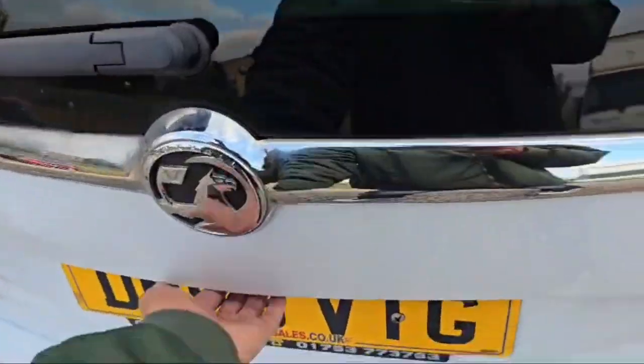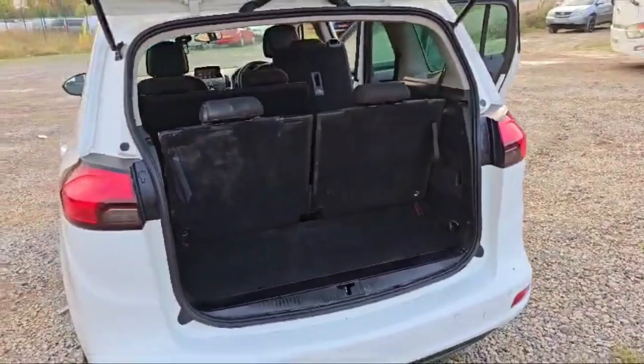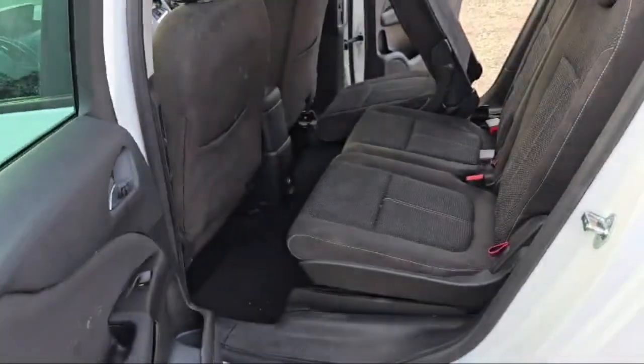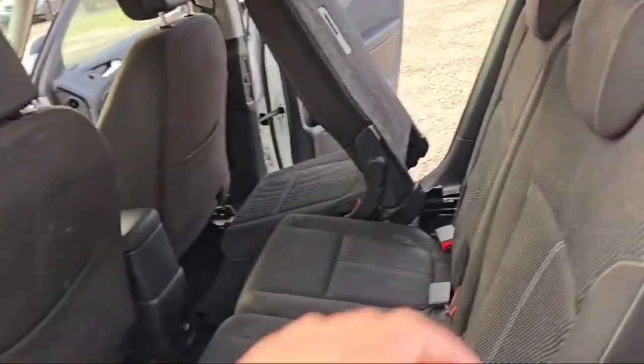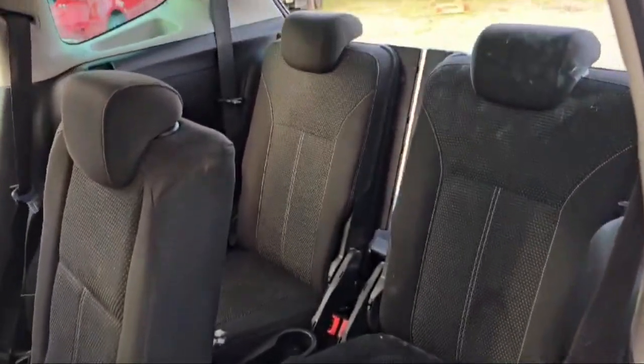Let's have a look at the trunk capacity — we can fold down all five rear seats if you need extra space in the boot. This is the left rear door, just similar to the right rear door, and similarly we can access the last couple of seats from the left side like this.